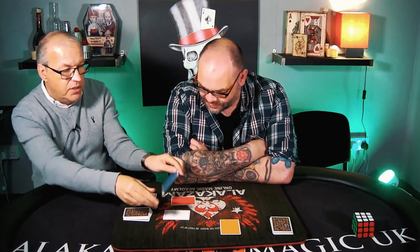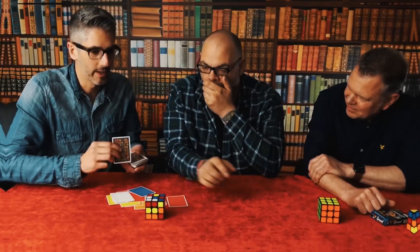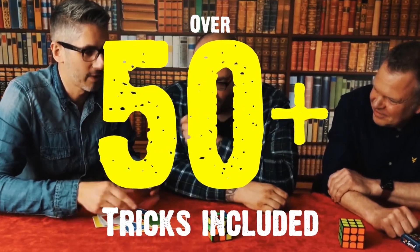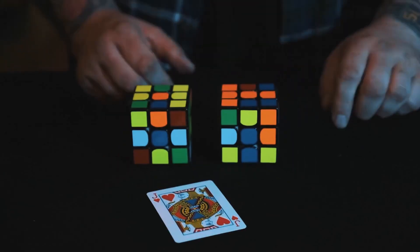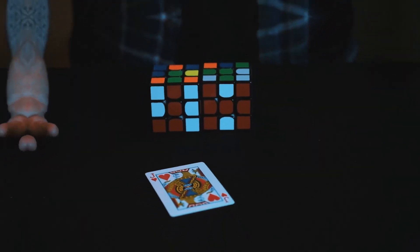I'm joined on this project by the legend Peter Nolody, who shares some amazing mentalism routines. I'm joined by Kev G and Colin Klaus from The Refractor Project — two people who I think it's fair to say are the leading experts when it comes to magic with ungimmicked Rubik's Cubes, and they share some unpublished, never-seen-before material.